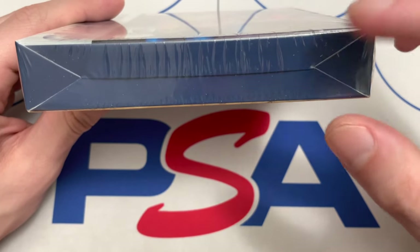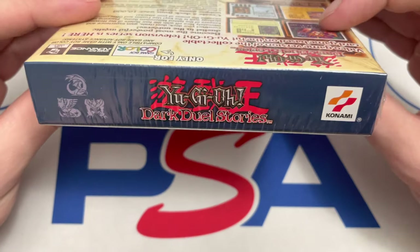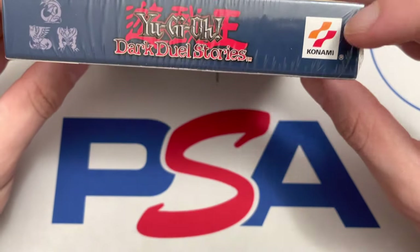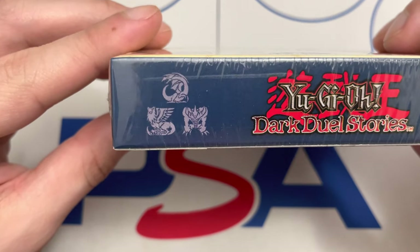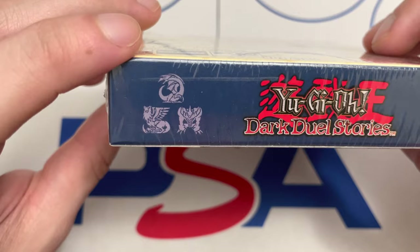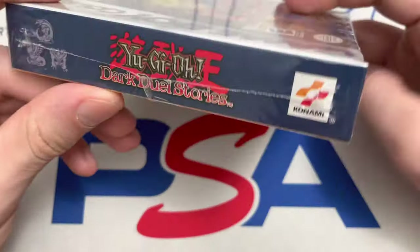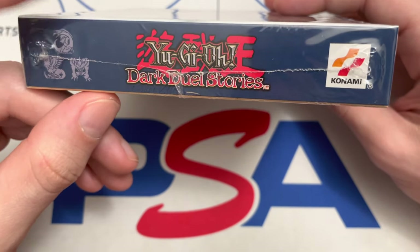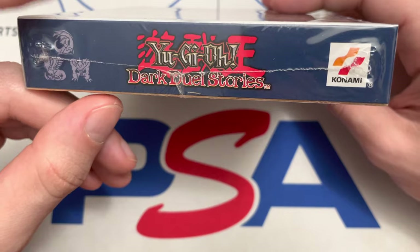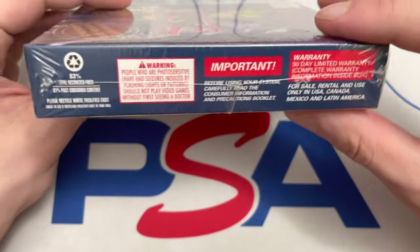I'll show you some box art on the bottom as well. On the bottom of the box it's a closed-end box, which is the newer Nintendo box style — the top is where it opens. You have the Konami logo, Yu-Gi-Oh Dark Duel Stories, and then you have the Egyptian gods: Slifer on top, Ra on the left, and Obelisk on the right, in a weird hieroglyphic-style font.